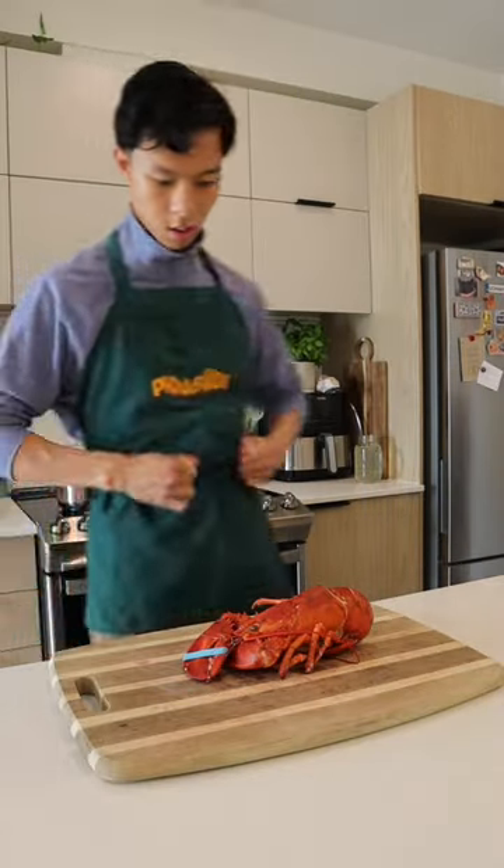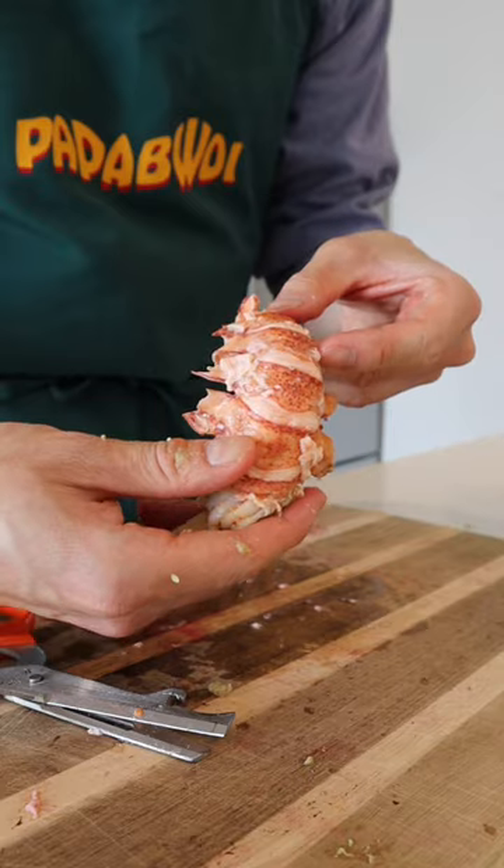The lobster went for a seven-minute swim. Then I removed the shells to follow Doja's instructions for the sauce.